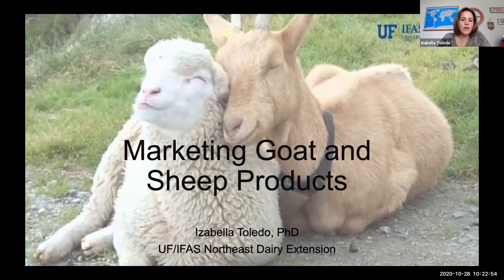My name is Isabella Toledo. I'm a regional dairy extension specialized agent for the Northeast region of the U.S., and today I'm going to talk about marketing goat and sheep products.